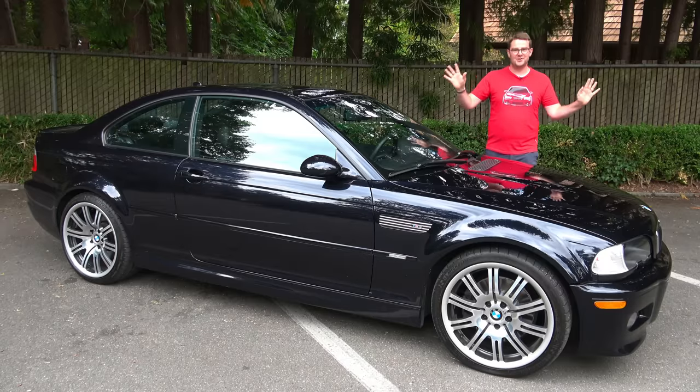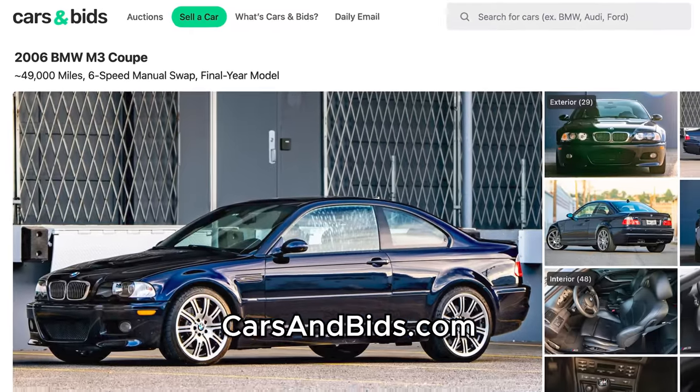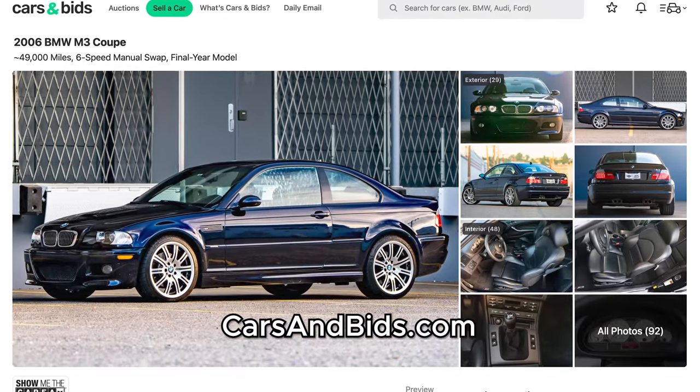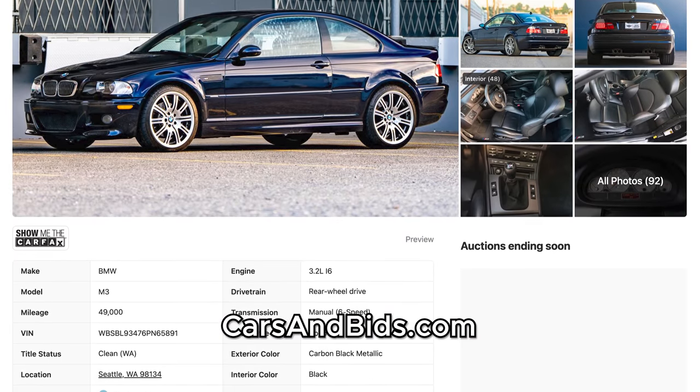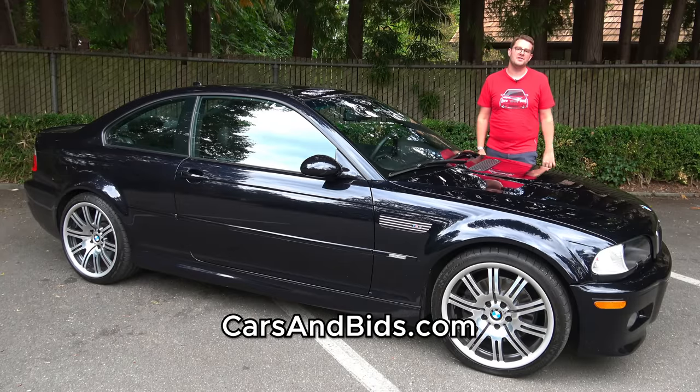Before I get going though, big news: this E46 M3 is currently for sale, being auctioned live on Cars and Vids. This is an extremely late production M3 as it's a 2006 model year and it comes with some very desirable equipment including a six-speed manual transmission, the Harman Kardon sound system, park distance control, and the factory navigation system, which is kind of rare on one of these.